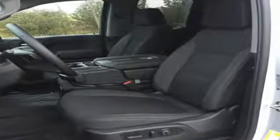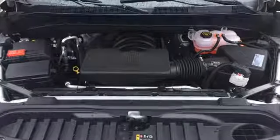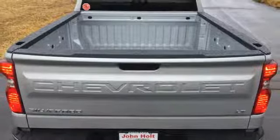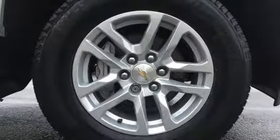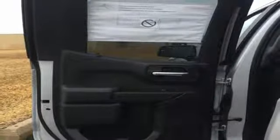Automatic transmission, electronic shift on the fly, engine auto stop-start feature, aluminum wheels, streaming audio, power heated mirrors, dual zone climate control, metallic paint, gas pressurized shocks, and V8 engine. They say a journey of a thousand miles begins with one step.